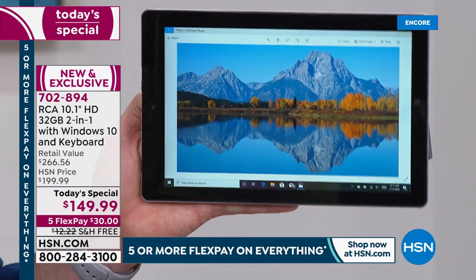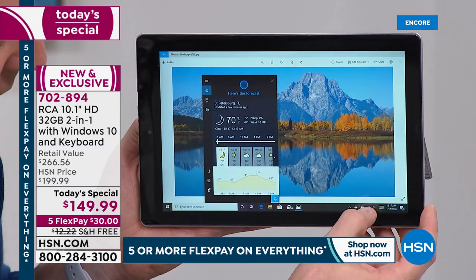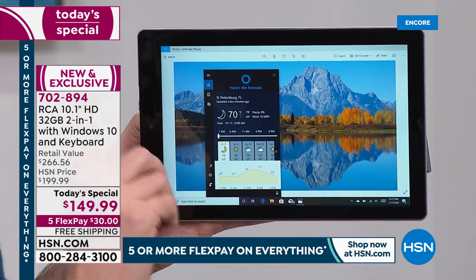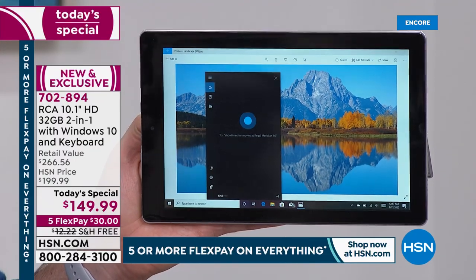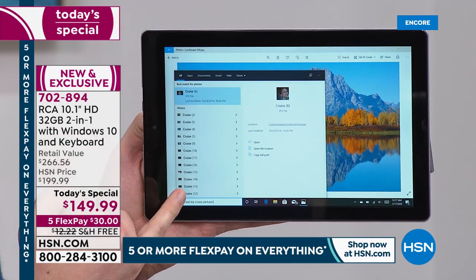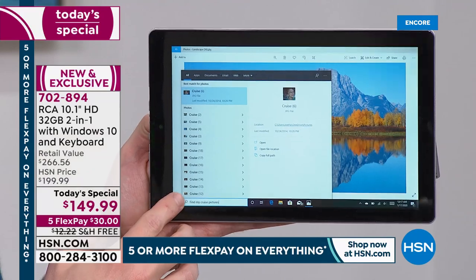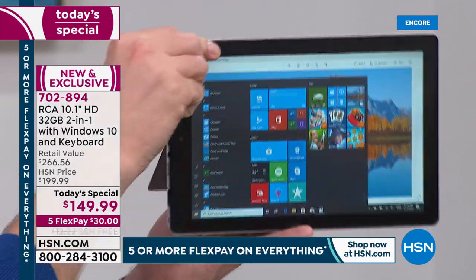I hit the Cortana button and ask, 'What's the weather today?' — she knows exactly where I'm located and gives me a forecast for the next couple of days. But here's what makes this different from other voice assistants: because this is not just a tablet but also a computer, watch this. I say 'Find my cruise pictures,' and she searches the hard drive — which can store roughly 10,000 photos — and finds every picture associated with my family going on a cruise. That is the number one feature removed from abbreviated Windows tablets.